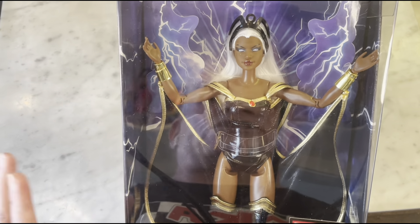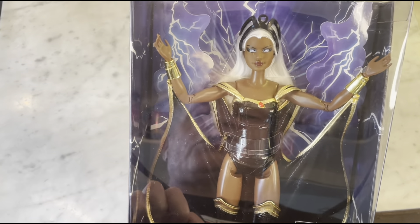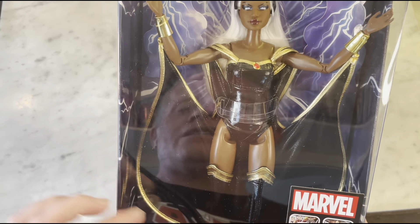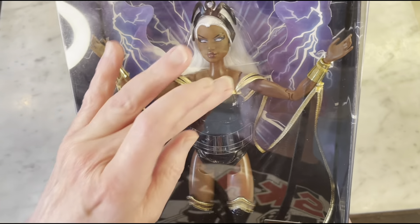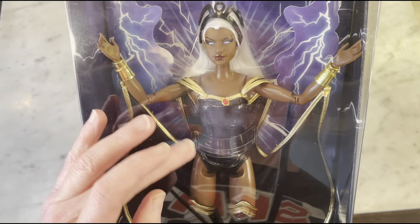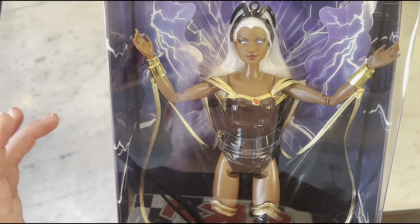She's so cool, whether you are a doll collector, a Barbie collector, a Marvel collector, an X-Men fan, just a fan of the movies, or just a fan of Storm — this is definitely cool and totally worth having.